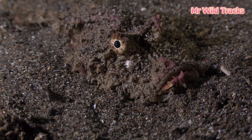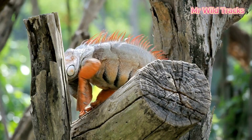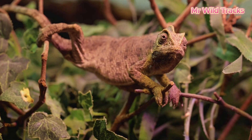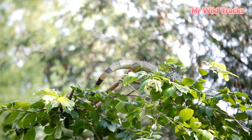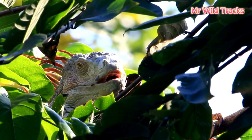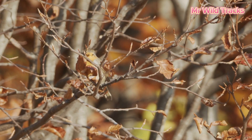Mimicry as camouflage. Some species opt for mimicry to blend into their environment. This stick insect, for instance, looks like a dry twig, making it nearly invisible to predators. Even in the avian world, many birds use camouflage to appear as inanimate objects in their habitat.